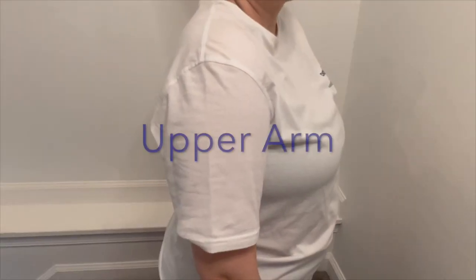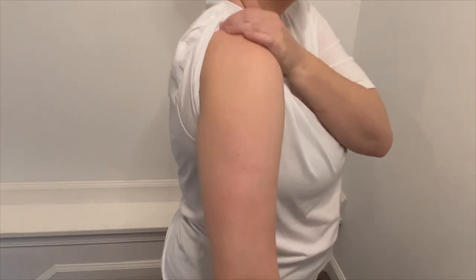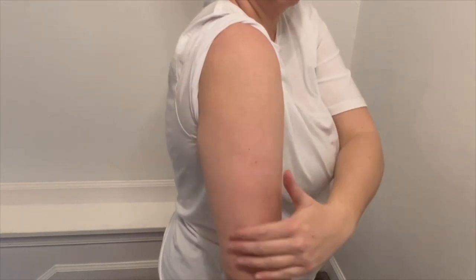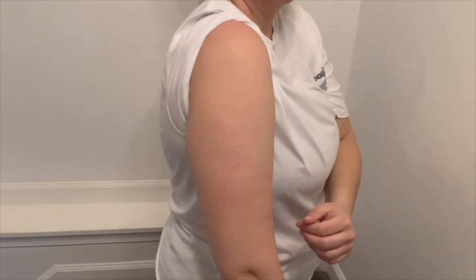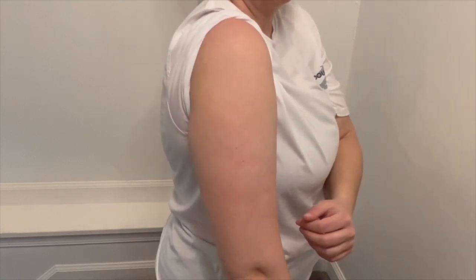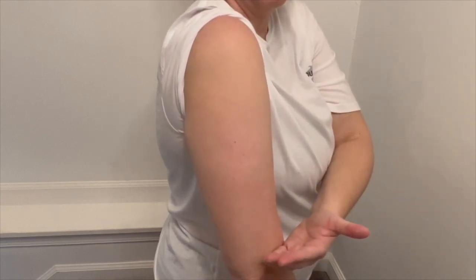Last, we have our upper arm. This is my least favorite location to recommend if you're going to give yourself your own injections because it's difficult. However, this is a great option if someone is giving the injection to you. For this location, place the needle into the back of the arm, about halfway between the elbow and the shoulder.